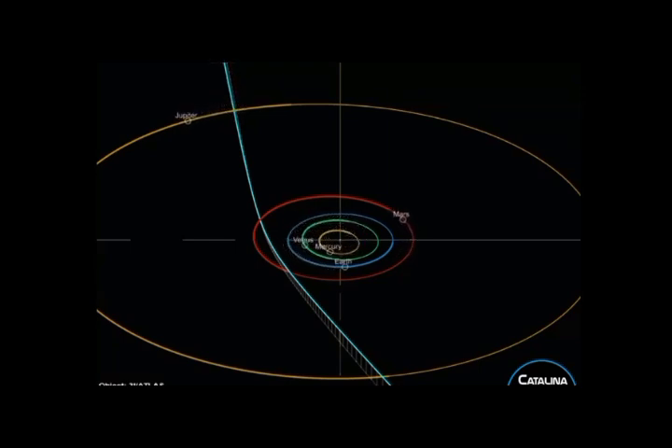Initial estimates were much larger, but later observations from the Hubble Space Telescope, Vera C. Rubin Observatory, and other instruments have helped narrow down the range. Data from various telescopes worldwide are being studied every day and new information is being given to us every day.